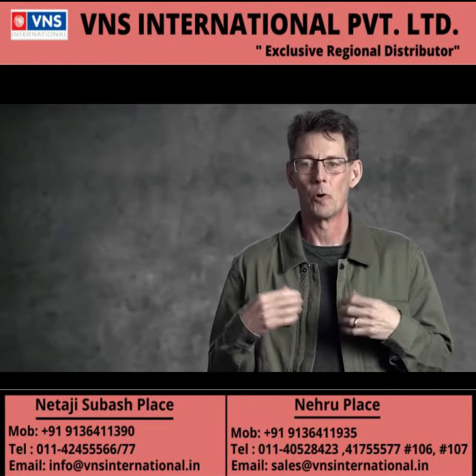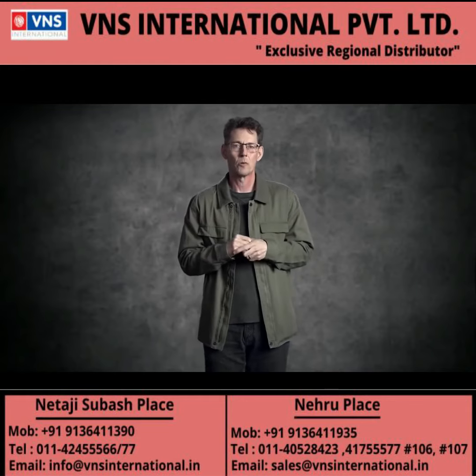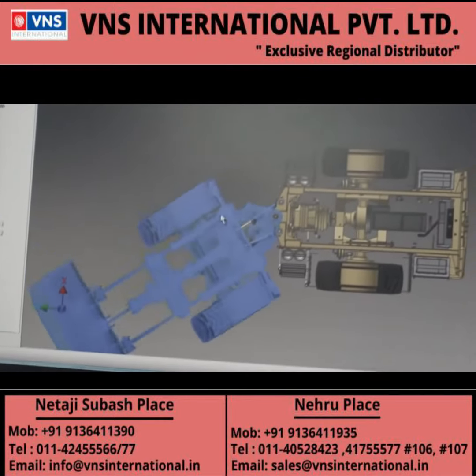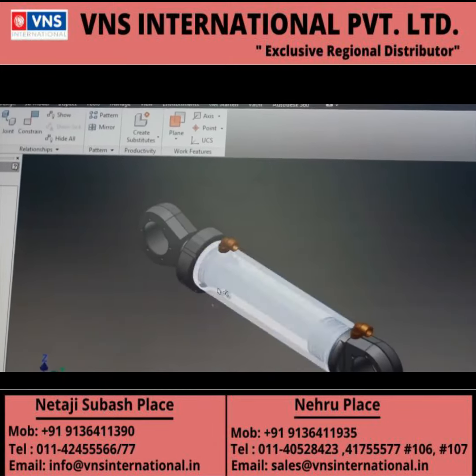they're very robustly designed from an engineering perspective. There is a lot of quality control and manufacturing process control around the Quadro cards that make them ideal for customers who have business critical type of work that they need to do. They count on the graphics cards working flawlessly in their workflows.